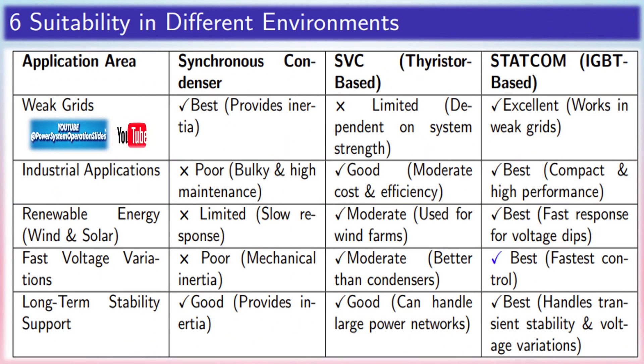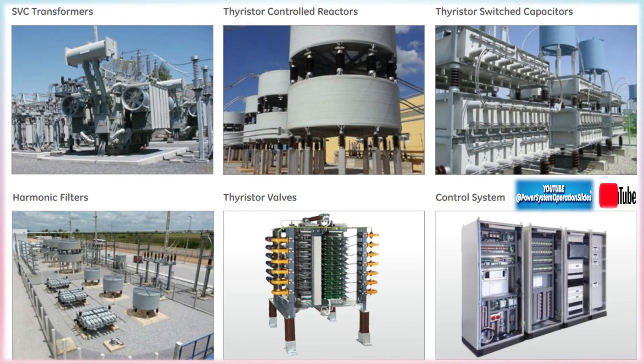Disadvantages of SVC — High initial costs: SVCs involve a significant initial investment in terms of equipment, installation, and control systems. Complexity: the control systems of SVCs are complex and require specialized knowledge to install, operate, and maintain. Limited range of reactive power: SVCs provide excellent dynamic reactive power support but are limited in the maximum amount of reactive power they can supply, especially when compared to newer technologies like STATCOM. Maintenance requirements: thyristors and other components require regular maintenance and careful monitoring to ensure reliable operation over time.